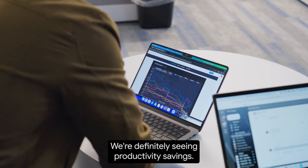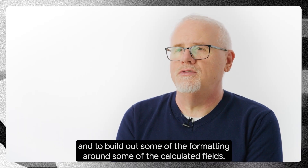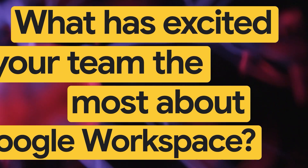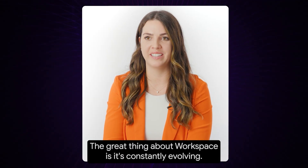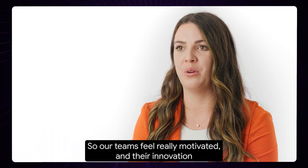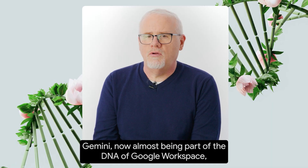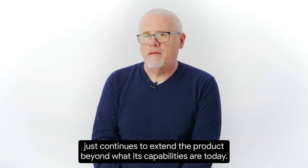We're definitely seeing productivity savings. Recently I was asking Gemini to help me build out some dashboards in Looker Studio, and to build out some of the formatting around some of the calculated fields. Gemini was able to help me with the right syntax and building out those formulas. The great thing about Workspace is it's constantly evolving — it's like a single platform that seamlessly integrates with everything, so our teams feel really motivated and their innovation and creativity sparks.